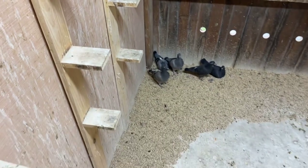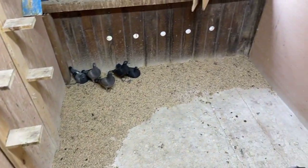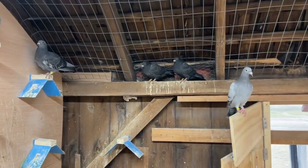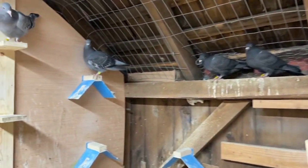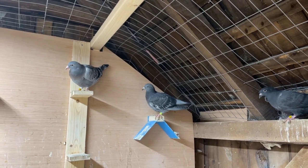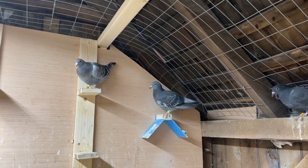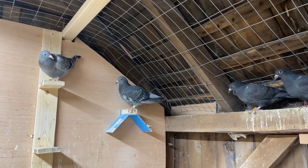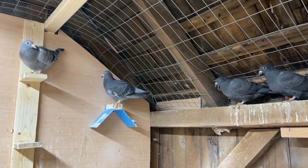Hope everybody's doing well with breeding and letting out your birds for the first time. Leave a comment, and if you haven't already please subscribe and follow along with my season this year to see how things go. Have a good day, bye!